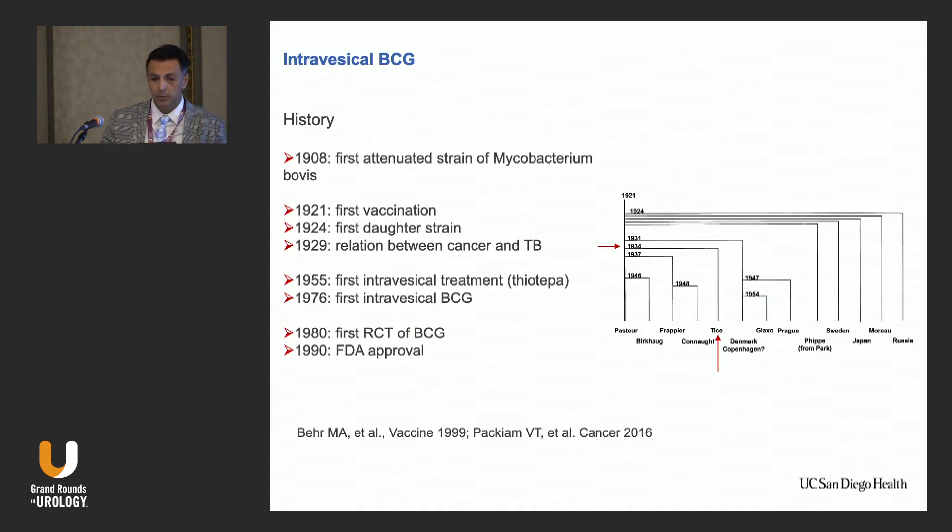The first intravesical treatment was in 1955 with thiotepa. TICE BCG was developed in 1934. The first use of intravesical BCG was in 1976. The first RCT for BCG was in 1980 with Dr. Lamm. And in 1990 came FDA approval.